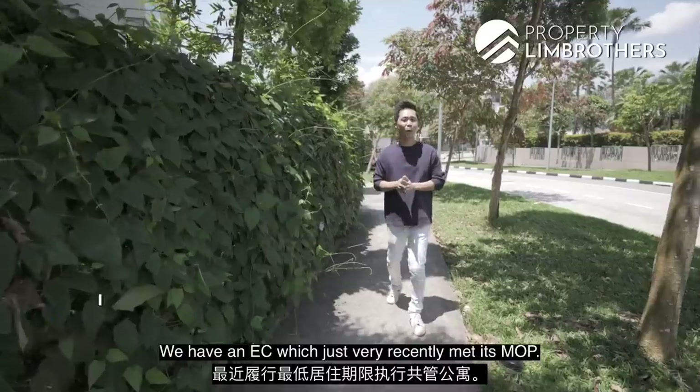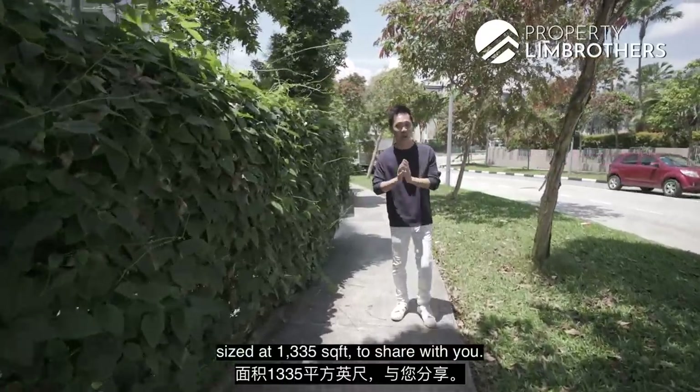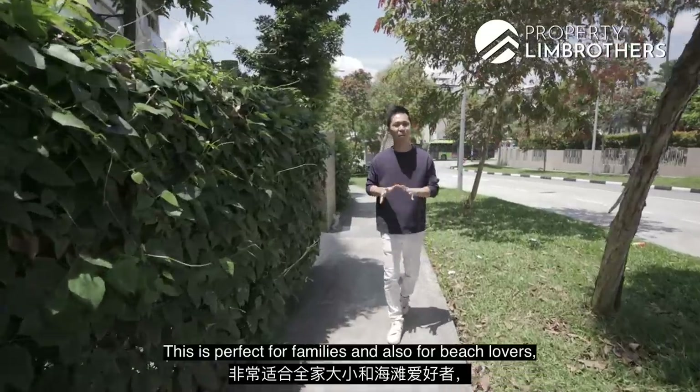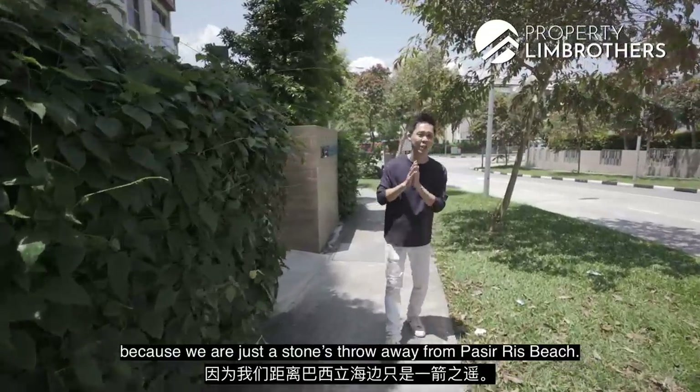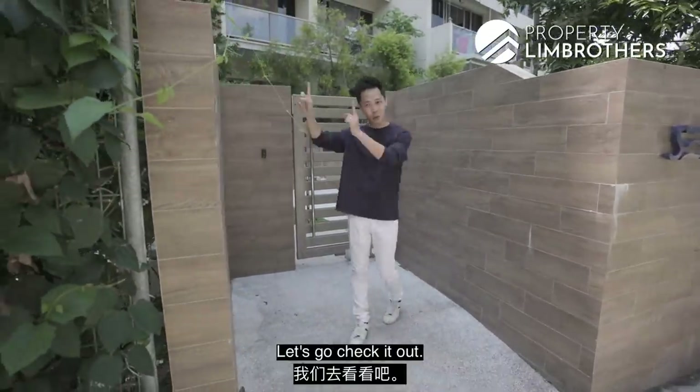This is C-Horizon. Today, the property we are visiting is at Pasir Ris. We have got an EC with just very recently MOP. We've got a three-bedroom unit, sized at 1235 square feet to share with you. This is perfect for families and also for beach lovers because we are just a stone's throw away from Pasir Ris Beach. I'm very excited to share this unit with you. Let's go check it out.